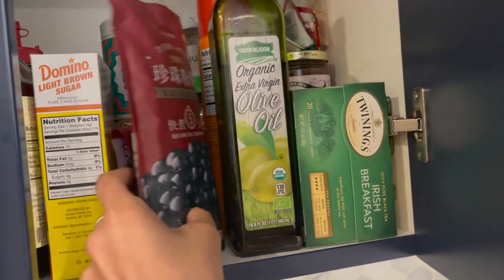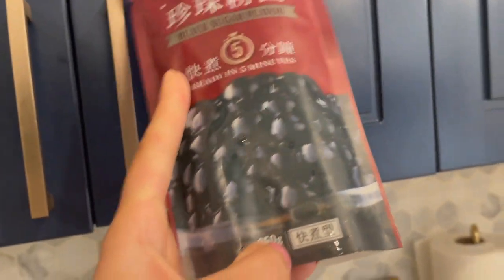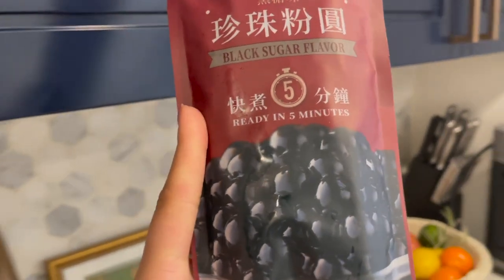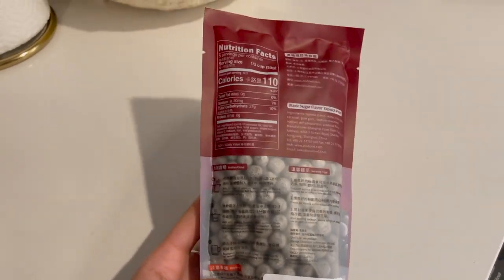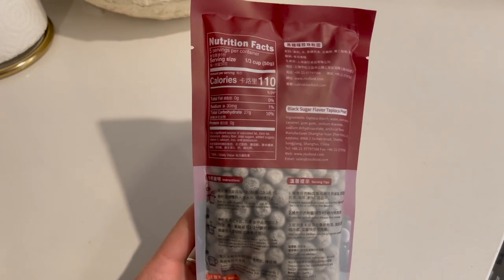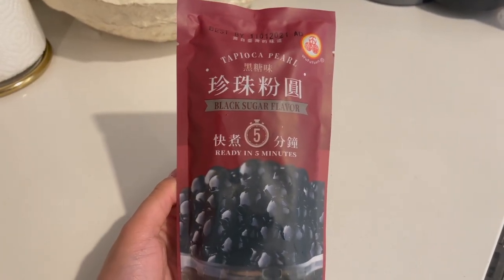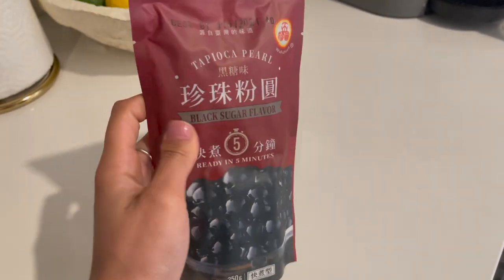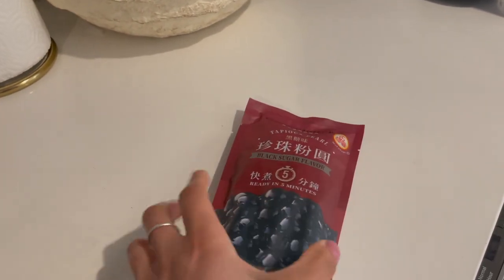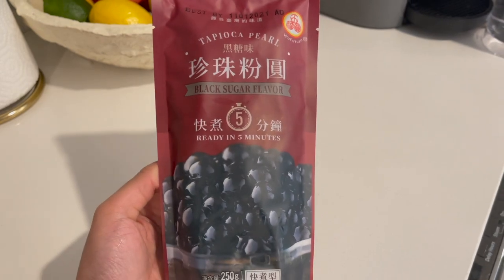I mentioned making my own bubble tea at home, and these are the tapioca pearls I've been using — another purchase from Amazon. They're ready in just five minutes. You boil them in water and add your own sweetener like honey or brown sugar. I make about half a cup at a time and they last me a pretty long time. If you want to try making your own bubble tea, these are the best tapioca pearls for that.